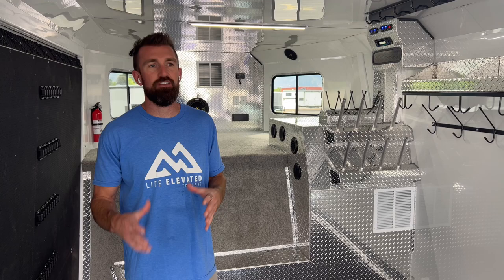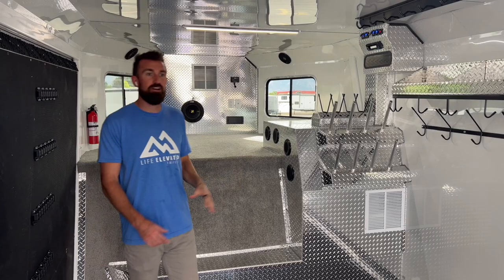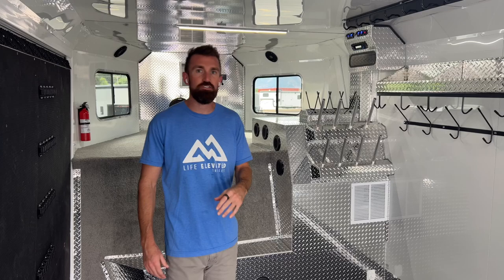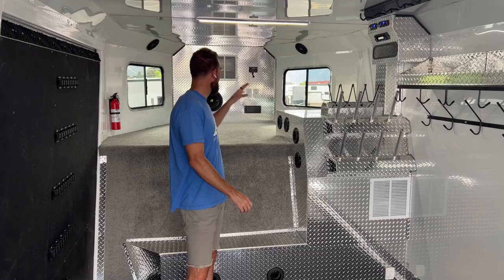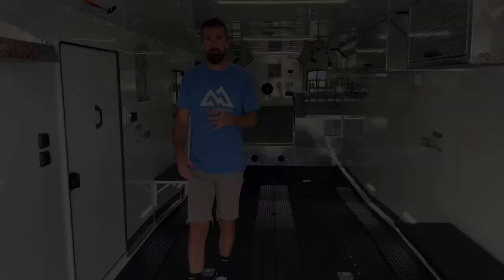Inside the gooseneck, this one has solar and the extreme cold package, which I recommend for any gooseneck. The extreme cold package insulates the floor and adds a second 40,000 BTU furnace — this is a big trailer with a lot of space to heat, so that second furnace guarantees your stuff gets warm and dry. Every Brand also comes standard with a stereo system — four speakers and a subwoofer. These trailers rock; you can have an awesome time in the parking lot hanging out before or after your ride.